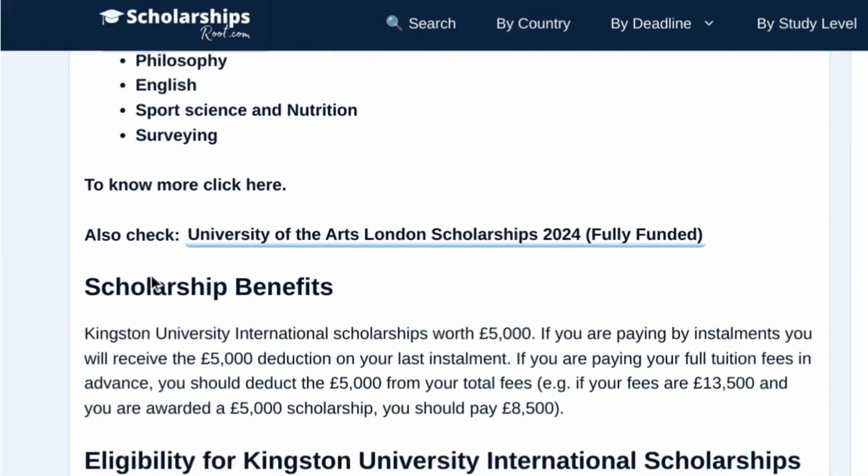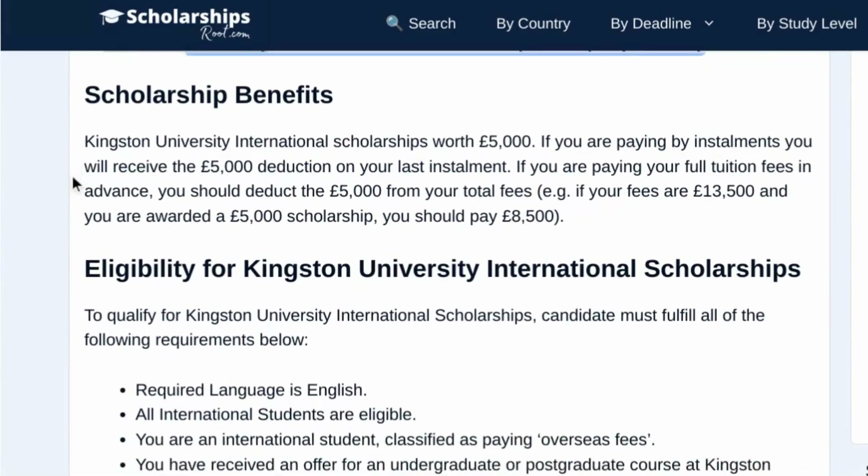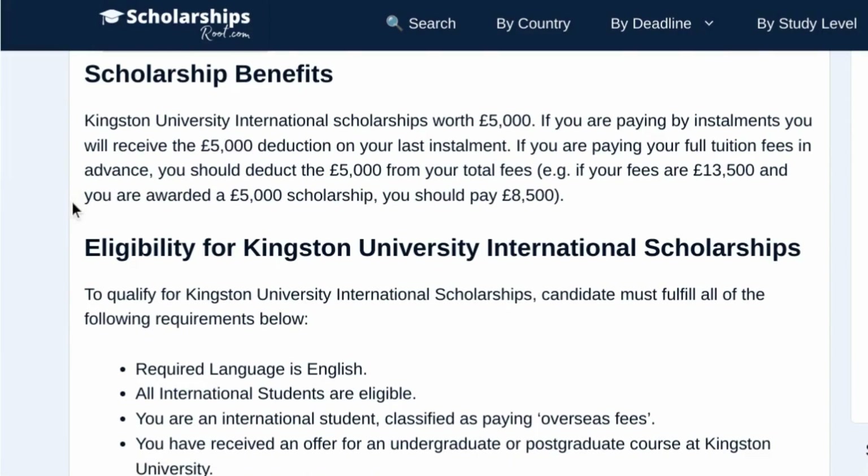Now let's check the scholarship benefits. The Kingston University Scholarship is worth £5,000. If you are paying by installments, you will receive the £5,000 deduction on your last installment. If you are paying your full tuition fees in advance, you should deduct the £5,000 from your total fees. For example, if your fees are £13,500 and you are awarded a £5,000 scholarship, you should pay £8,500.